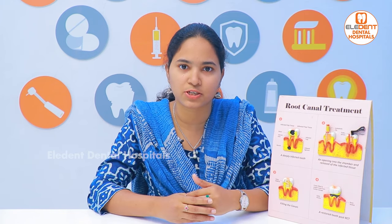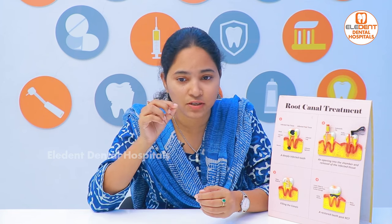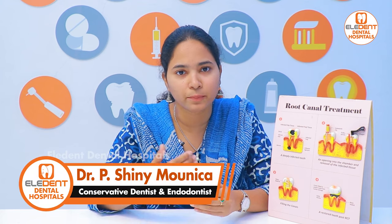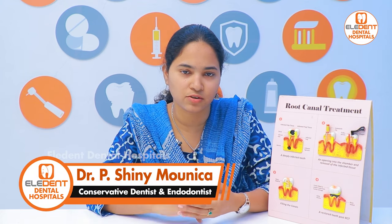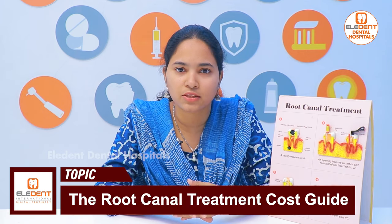This is a 6-month routine dental checkup. We can do a small radiographic examination with an x-ray. If we do an x-ray test, we can identify the problem and plan the treatment accordingly.